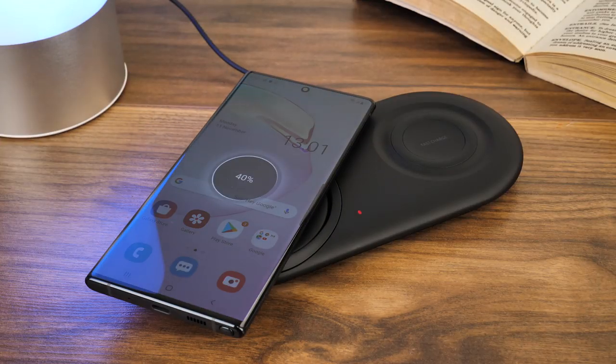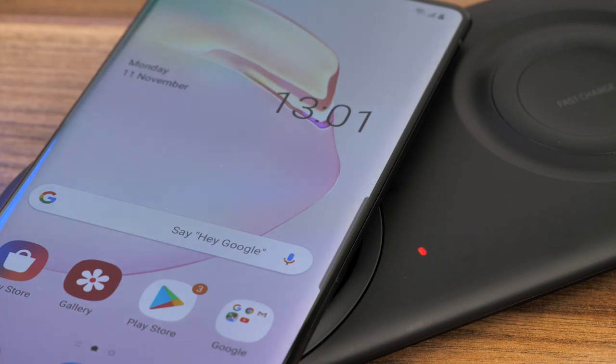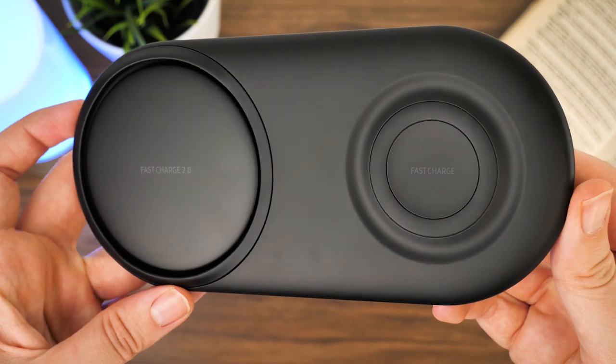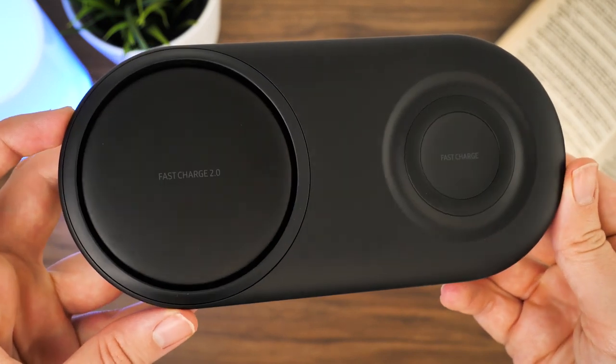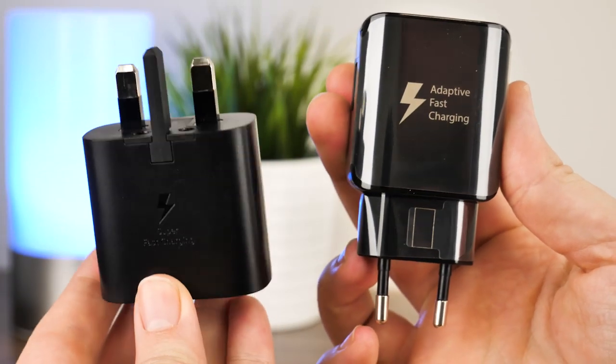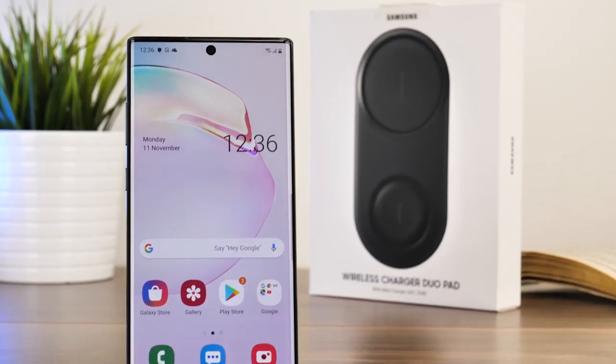It's still your usual charging pad that holds a QI component compatible with almost any device that uses the wireless charging feature. Samsung has reduced the size, removing the standing feature and adding a slightly faster 12W input to keep up with the supersized batteries and fast charging capabilities of the latest handsets.